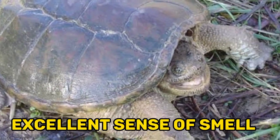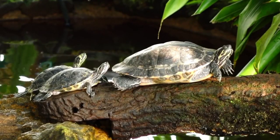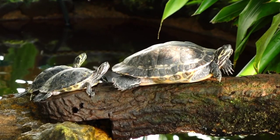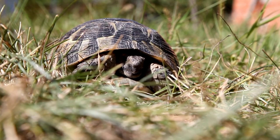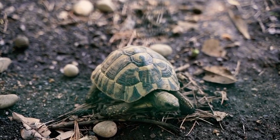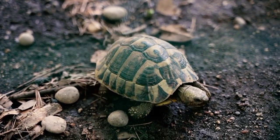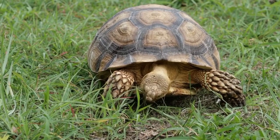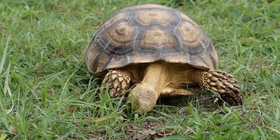Fact 8: Excellent Sense of Smell. Snapping turtles possess an exceptional sense of smell, which is crucial for their survival. They have specialized glands on their tongues called Jacobson's organs, or vomeronasal organs, that detect scents in the water. This ability to smell underwater helps them locate prey, identify potential mates, and find suitable nesting sites. Their keen sense of smell is an important adaptation that allows them to navigate their aquatic habitats and effectively search for resources.